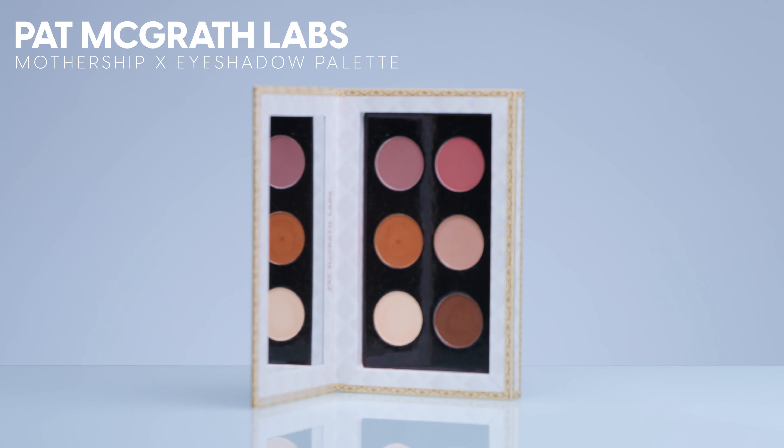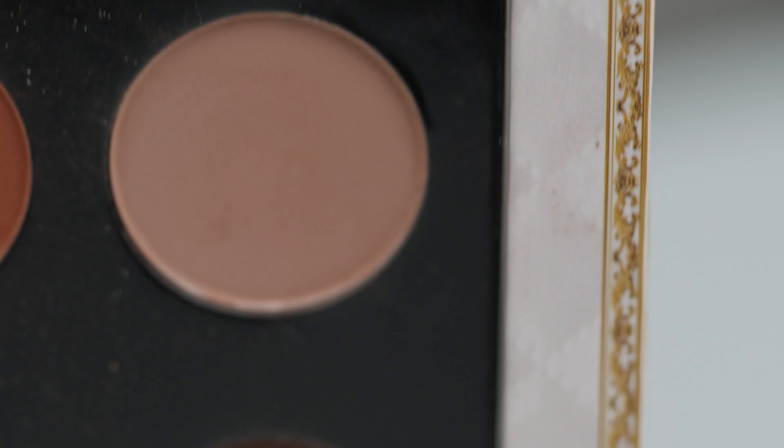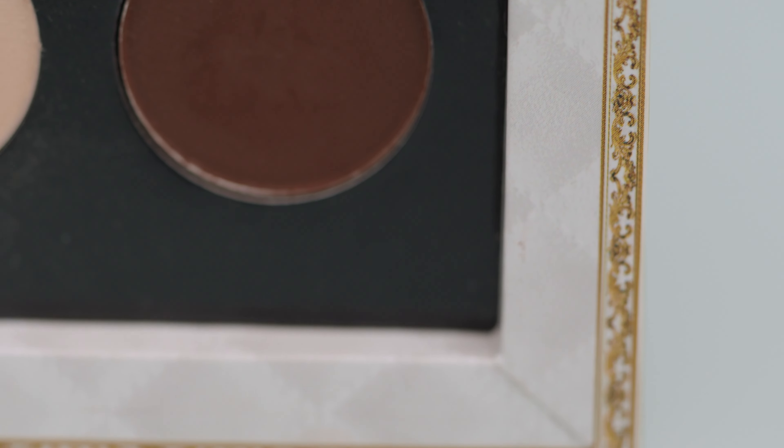For eyeshadows, I do have a few here, and I'm just going to show you my top three picks for eyeshadow palettes. I personally am a huge fan of Pat McGrath. I think her eyeshadow palettes are stunning. Her matte shadows are really beautiful. This is the Mothership Velvet Liaison palette, and I find this is a really good palette